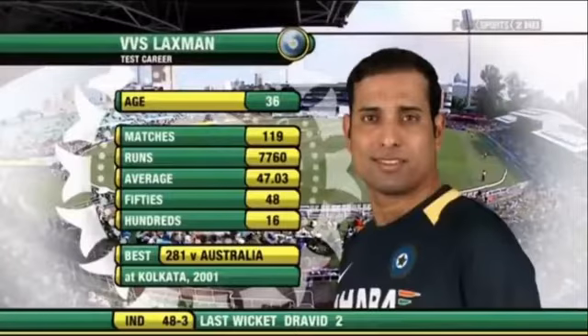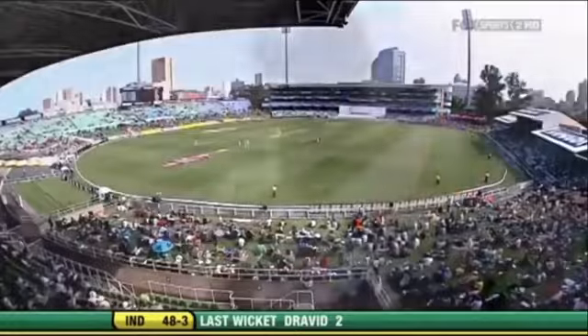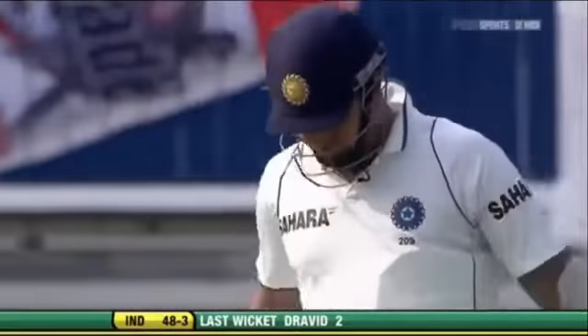VVS Laxman walks out to the middle. He's got a proud record — 7,760 runs. He's got a fantastic second innings record, VVS Laxman.